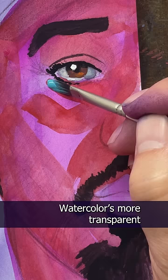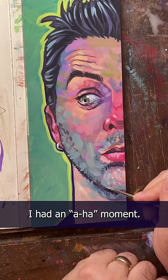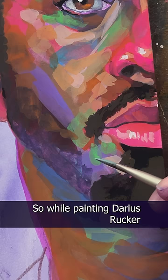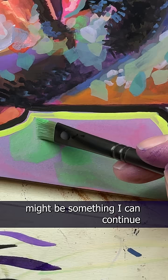Last week, while painting Billy Joe Armstrong from Green Day, I had an aha moment. Things just kind of clicked, and I was both excited and terrified to see if it was a fluke or if I could repeat it. So while painting Darius Rucker from Hootie today, I was a bit nervous. But I think, I hope, that these crazy wild colors might be something I can continue to play around with.